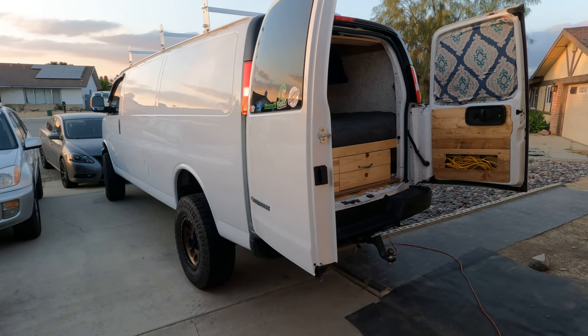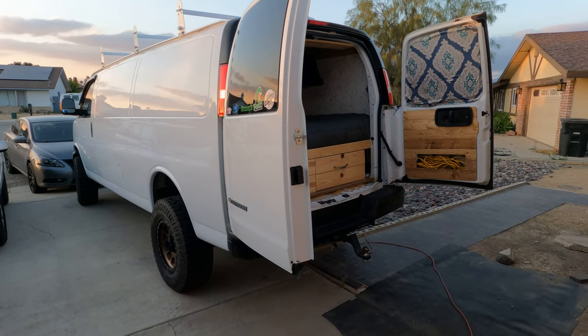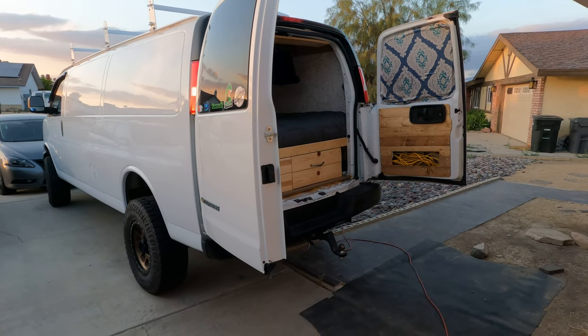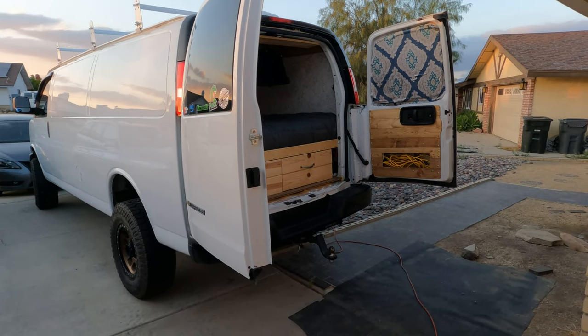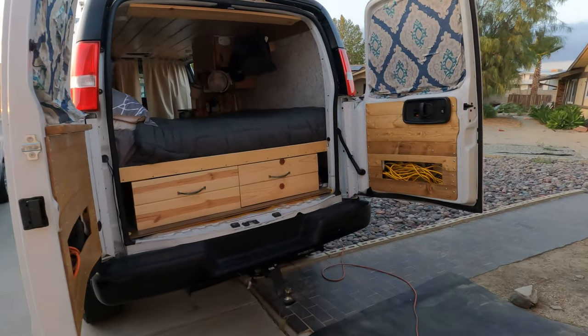Hello, my name is Kim, I'm 59 years old, and I built my own camper van. It's a 2019 Chevy Express, extended length, with a 6.0 engine on a 2500 chassis. I love it.